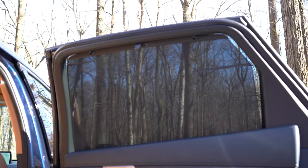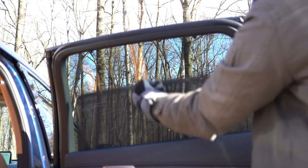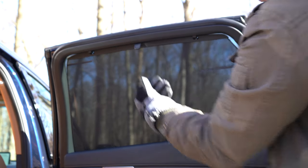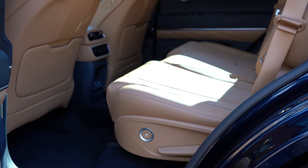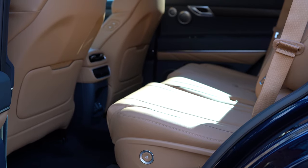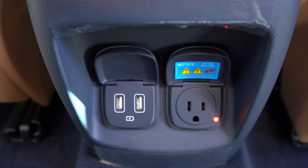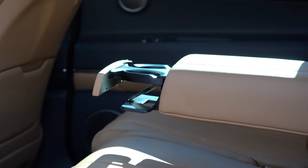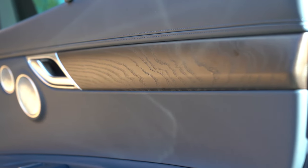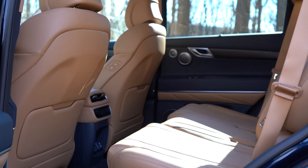Tri-zone climate control comes with the Prestige trims, letting rear passengers set their own temperature. Rear window sun shades come standard on every single trim level — I love that, since it's usually reserved for upper trims. Heated second-row seats come with Prestige packages. The rear also has seat-back pockets, a 115-volt power outlet, and dual USB charging ports to keep kids connected. Rear center armrests with cup holders and wood trim on the doors round things out nicely.